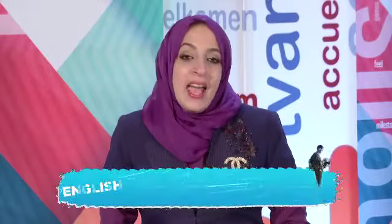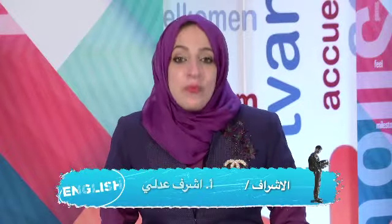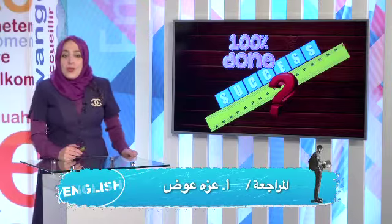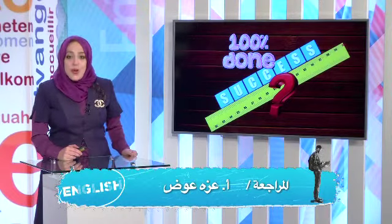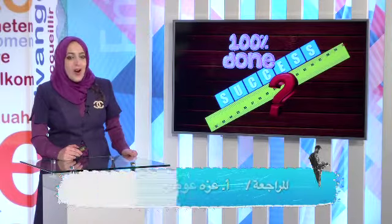Welcome back, dear students. If you want to score high marks and achieve success, let's practice, since practice makes you good. We are going to start with a game to revise your vocabulary. Are you ready? Let's start.